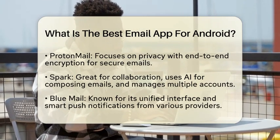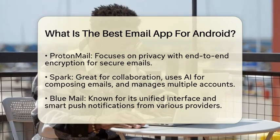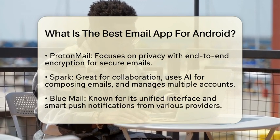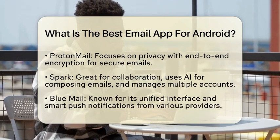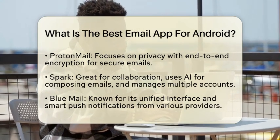If privacy is your top priority, consider ProtonMail. This app provides end-to-end encryption, ensuring that your emails remain secure. It is an excellent choice for users who are concerned about their email privacy.